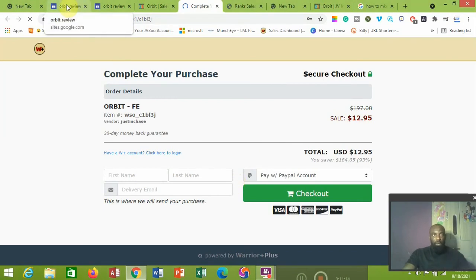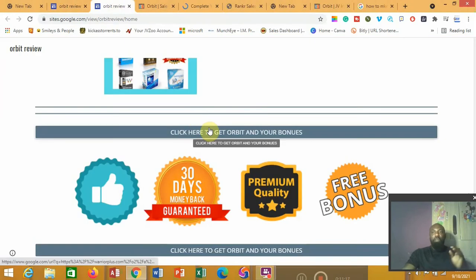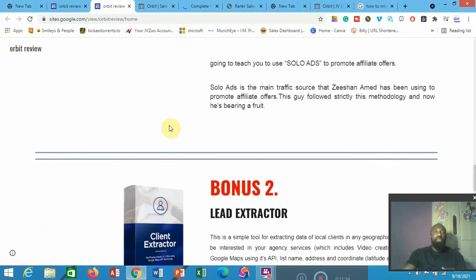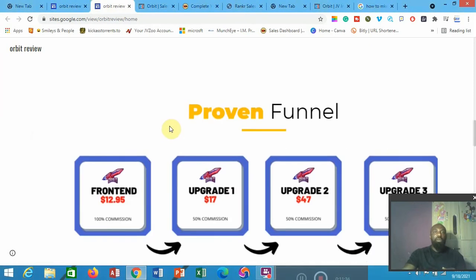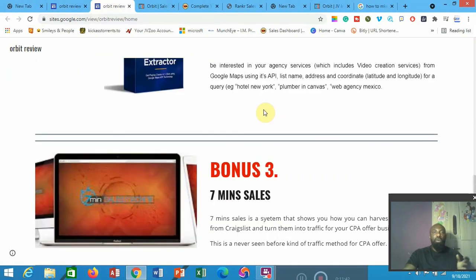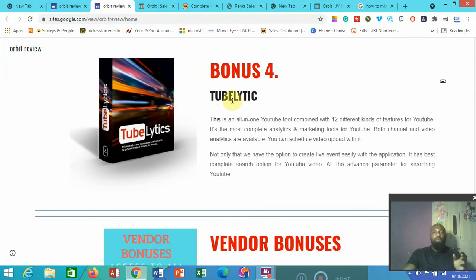That is my review for today. If you got value from this video, please remember to pick up Orbit from my link below this video, subscribe to my channel, like the video, and click the notification button so that when I post another valuable review video you'll get to see it. The bonuses from me are: bonus number one is Invincible, bonus number two is Lead Extractor, bonus number three is Seven Minutes Six Mastery, and bonus number four is Tubletic. Thank you for taking the time to go through my review — I'll see you on the other side, bye bye.